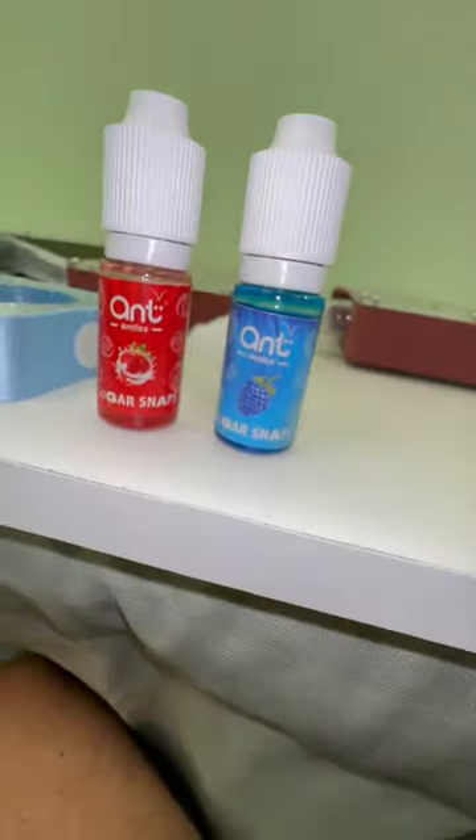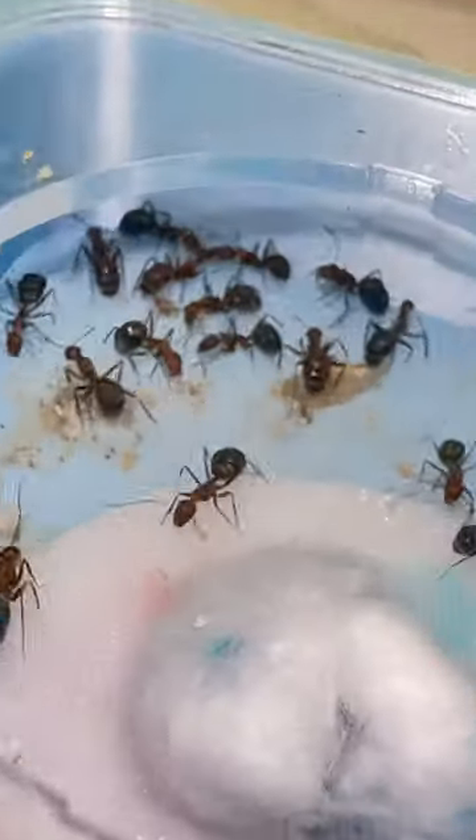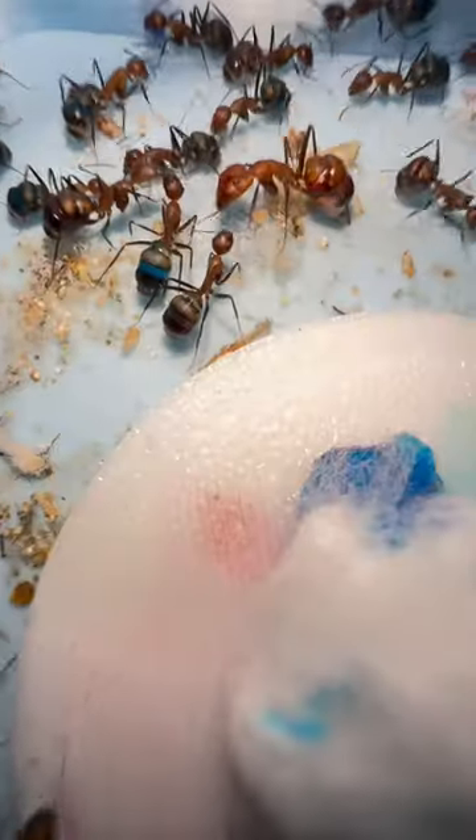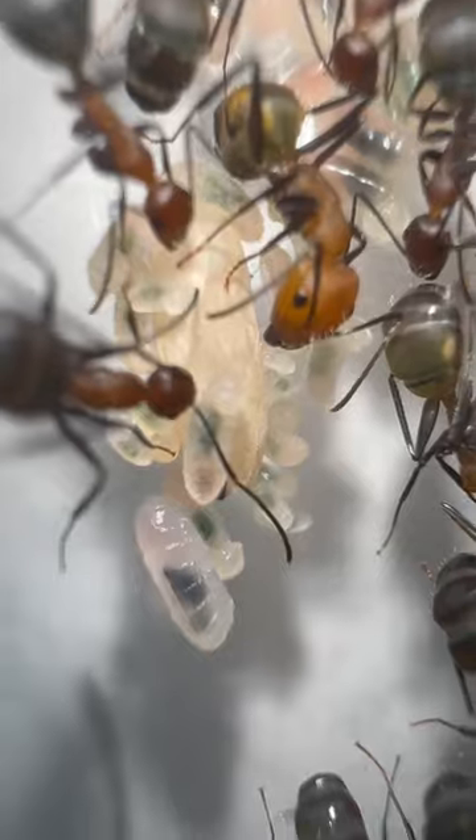The sugar I'm feeding is called Sugar Snaps from Ant Antics. I always recommend feeding liquid on cotton because that ensures no workers will drown. And because even the babies are fed this colored sugar, they also change color just a little bit.